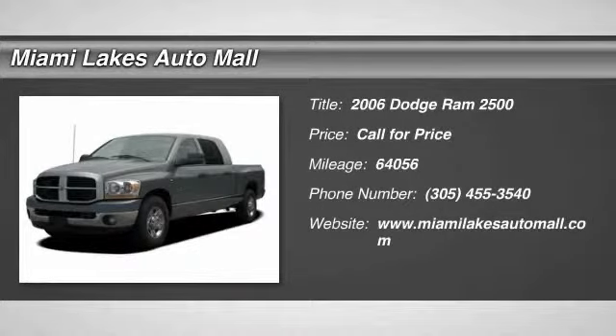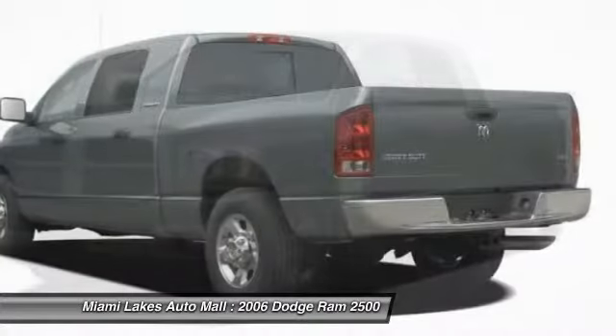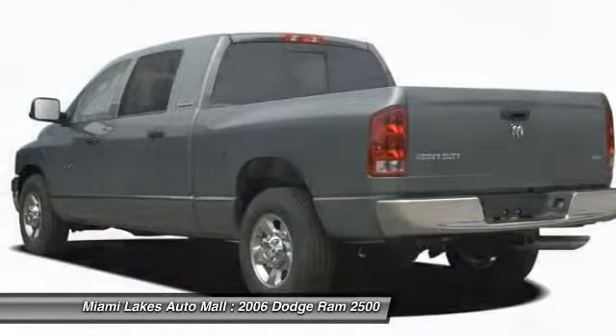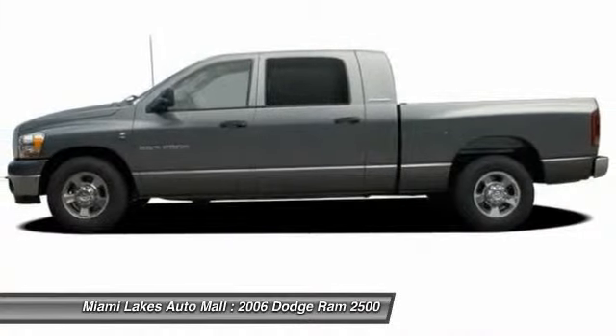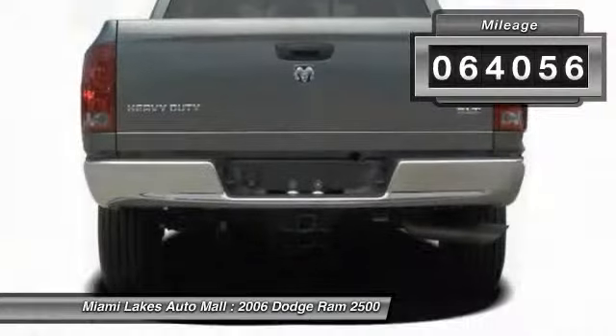2006 Ram Pickup 2500. The Ram 2500 is built with sturdy hydroformed frames and capable four-wheel drive options to handle the toughest jobsite terrain, while maintaining a smooth ride. This vehicle has less than 65,000 miles.